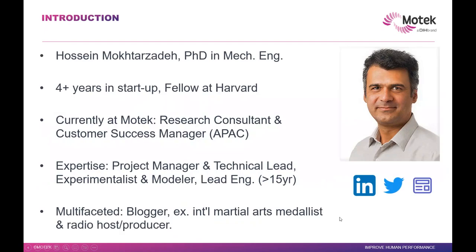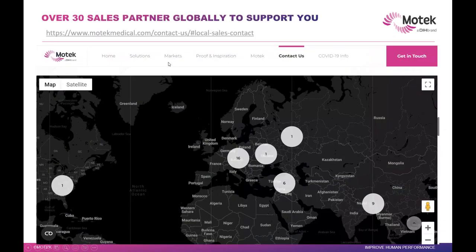This is me. Most of you would know me. I've got a PhD in mechanical engineering. I've been working here and there from Australia, Europe, and the US. I'm currently an APAC account manager. I've done quite a lot of different things and I love doing sports as well, and blogging.